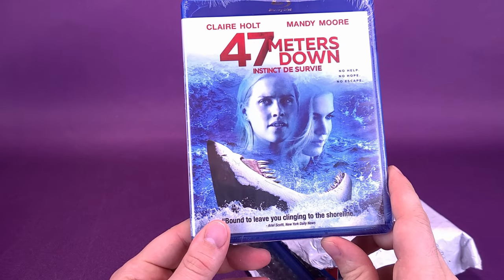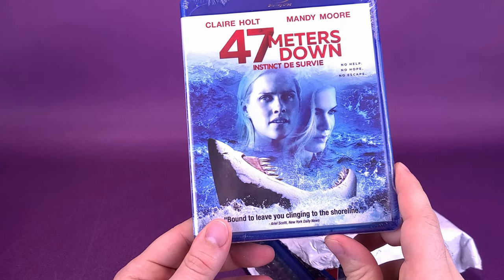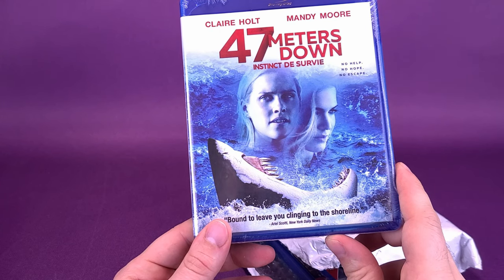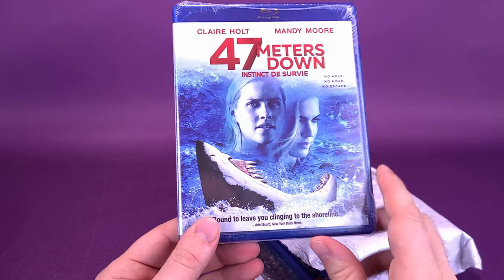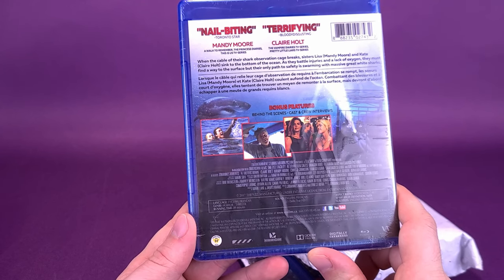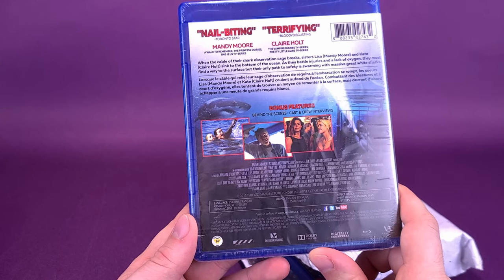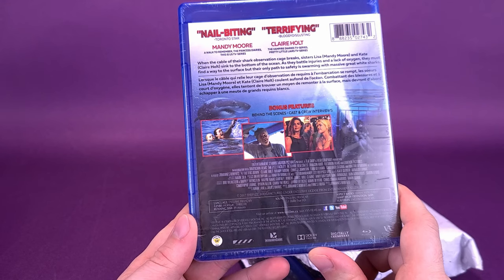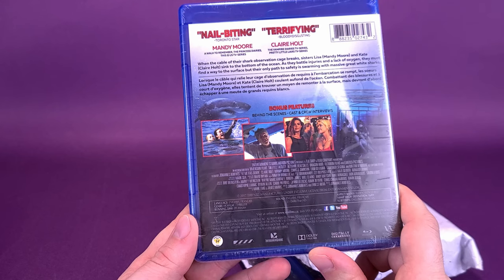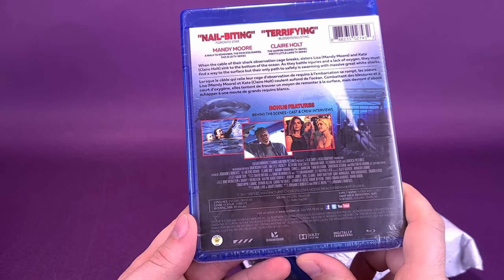The first one being 47 Meters Down, starring Claire Holt and Mandy Moore. 'No help, no hope, no escape. Bound to leave you clinging to the shoreline,' says Ariel Scotty of the New York Daily News. I have not seen this one, although it seemed interesting from the trailer. When the cable of the shark observation cage breaks, sisters Lisa, played by Mandy Moore, and Kate, played by Claire Holt, sink to the bottom of the ocean. As they battle injuries and a lack of oxygen, they must find their way to the surface, but their only path to safety is swarming with massive great white sharks. Yeah, that would be problematic.